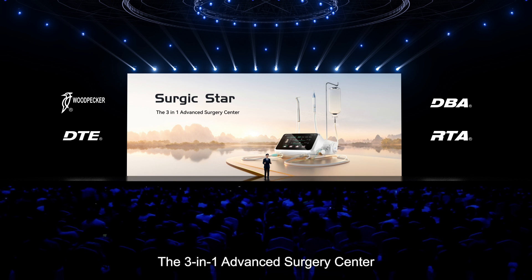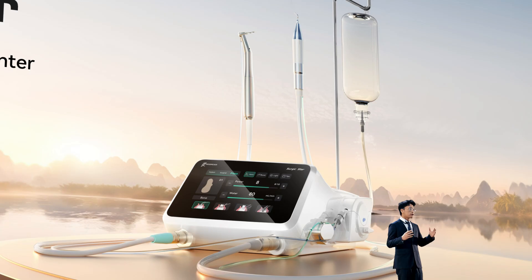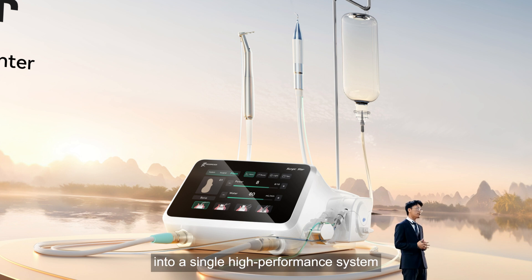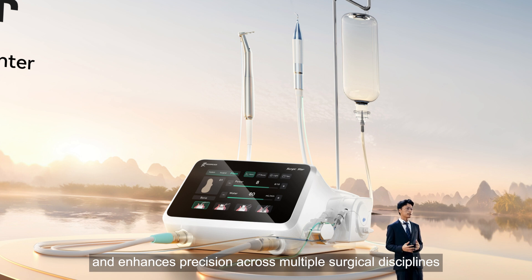The 3-in-1 Advanced Surgery Center is a groundbreaking innovation designed to refine surgical efficiency. By integrating an implant motor, surgical motor, and PSO surgery unit into a single, high-performance system, it streamlines workflows and enhances precision across multiple surgical disciplines.